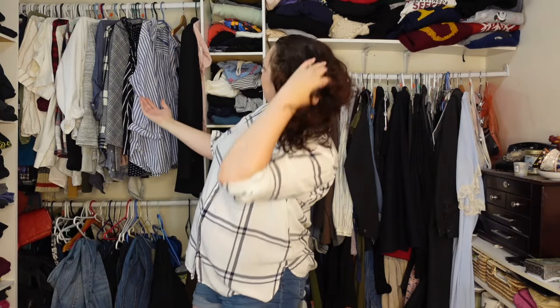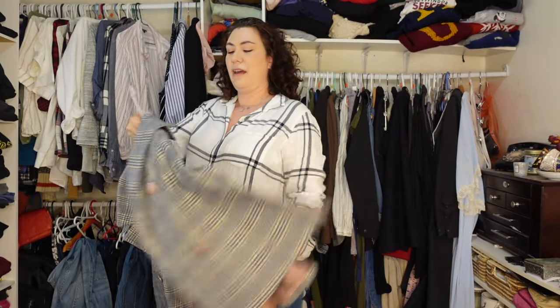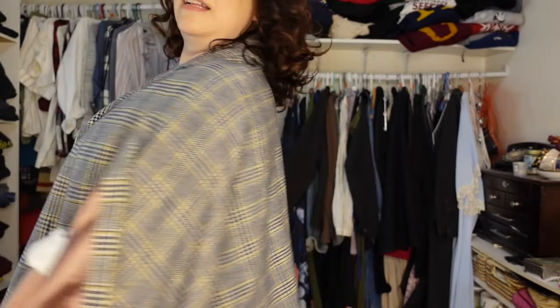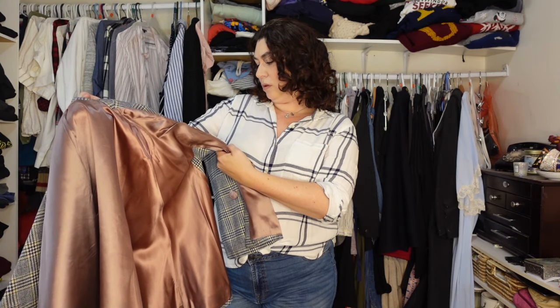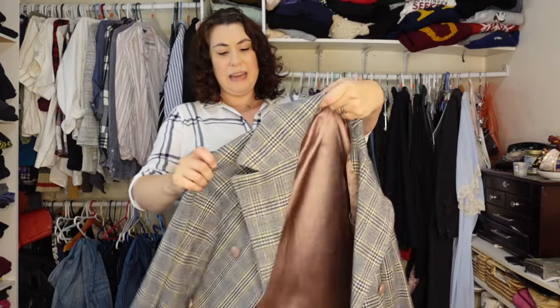Moving to this side of the closet — another cape, also thrifted. I have had some amazing thrift finds over the years. This one has the little arm holes. I think I may have worn it out to dinner once. I just had to have it and will never get rid of it. It goes great with a plaid shirt and jean shorts. There's no tag other than the materials — wool and rayon lining — so I'm thinking it's 60s, but who knows.